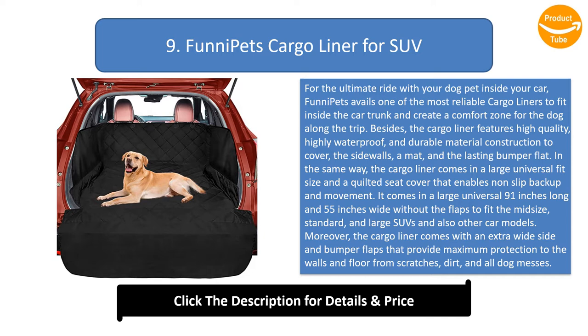The cargo liner comes in a large universal fit size and a quilted seat cover that enables non-slip backup and movement. It comes in a large universal 91 inches long and 55 inches wide without the flaps to fit mid-size, standard, and large SUVs and also other car models. Moreover, the cargo liner comes with an extra wide side and bumper flaps that provide maximum protection to the walls and floor from scratches, dirt, and all dog messes. It also features a non-slip backup texture with twice the size of an average liner, which provides a comfortable area and can withstand high temperatures.